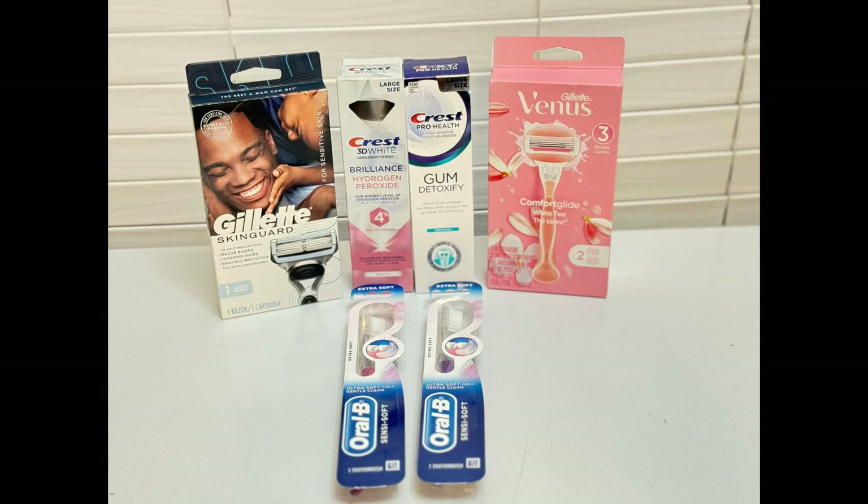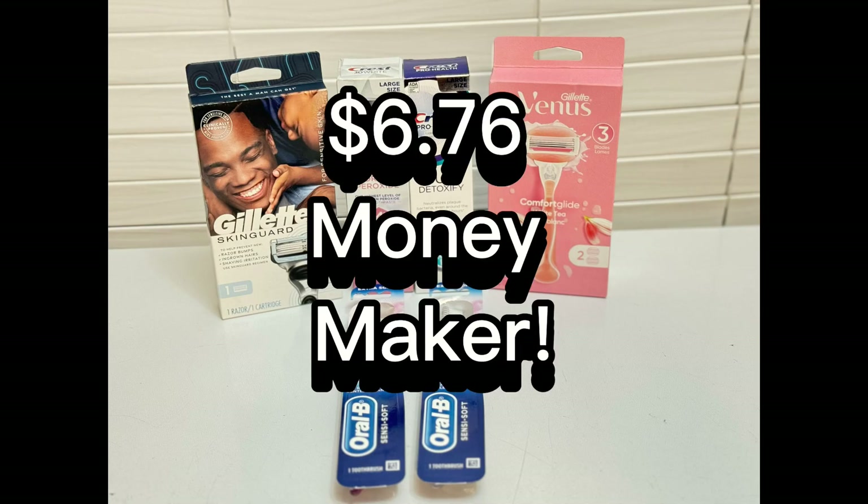So this is everything I picked up at Walgreens this week. The subtotal for everything came up to $42.74, but thanks to coupons, store rewards, and Ibotta, the final total for everything here was a $6.76 money maker.